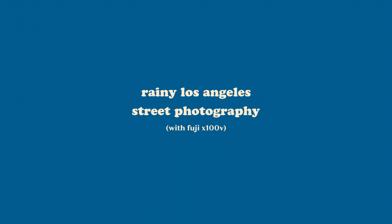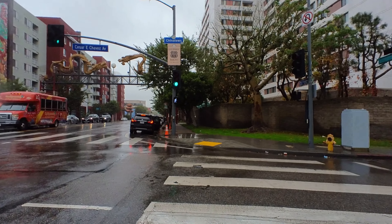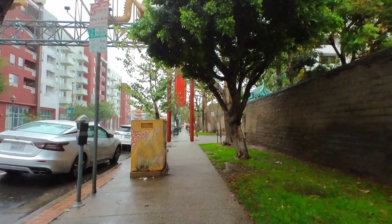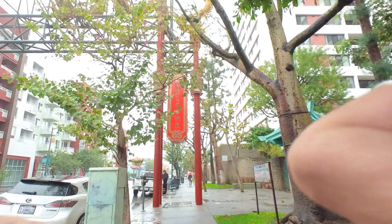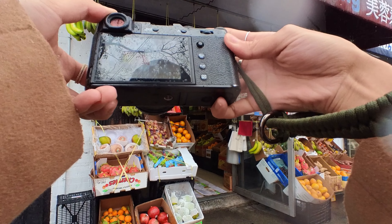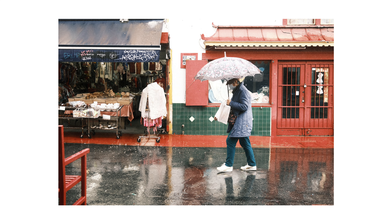This video was supposed to be called 'Rainy Los Angeles Street Photography' — to be very specific, Chinatown. I somehow decided to go to Chinatown when it was pouring outside, and because the weather was so bad, there were not a lot of people walking around. I was just too busy trying to protect all my cameras from getting wet. I did get some pictures, but I'm not really happy with the outcome. Because of that, I might try it again later.